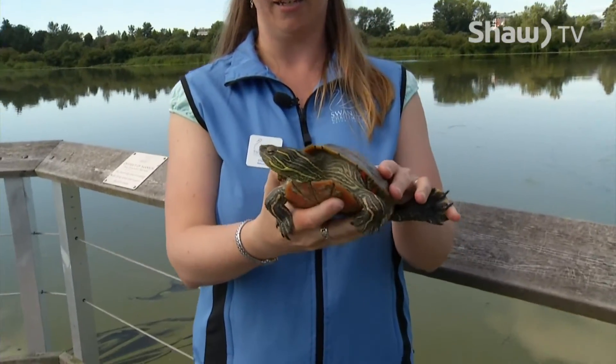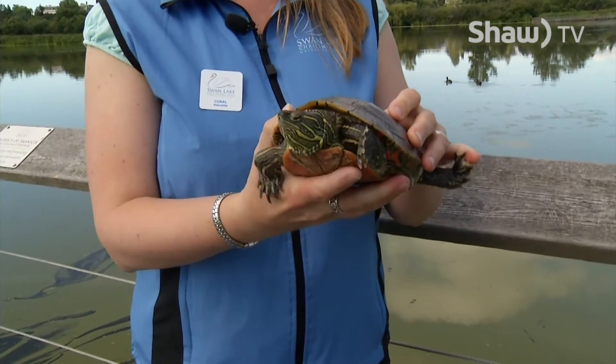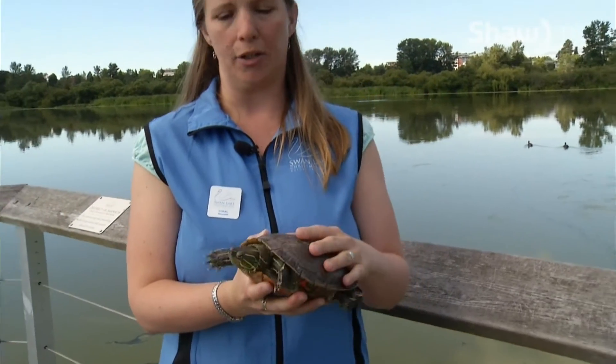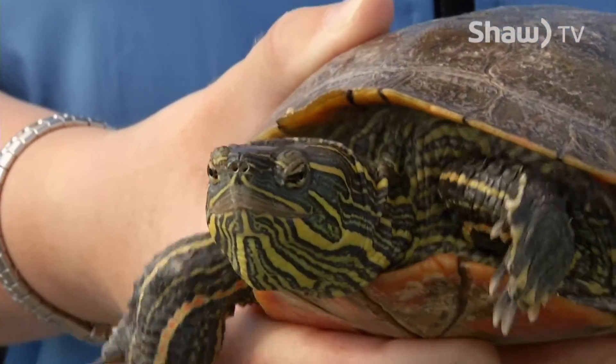We have Wrinkles here. She's been in captivity for a few years. She was left at a bank in very poor condition. We are assuming that perhaps she was taken from a wild space, perhaps put in a fish tank.